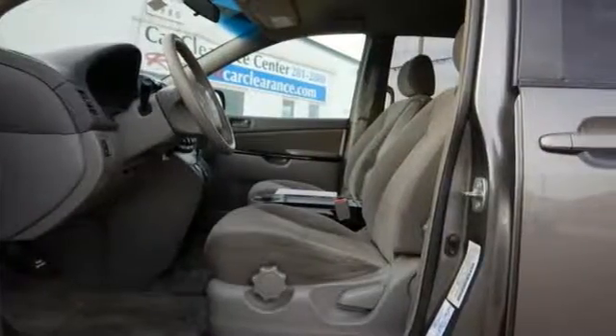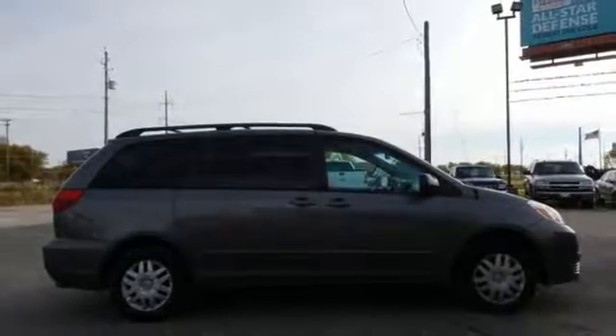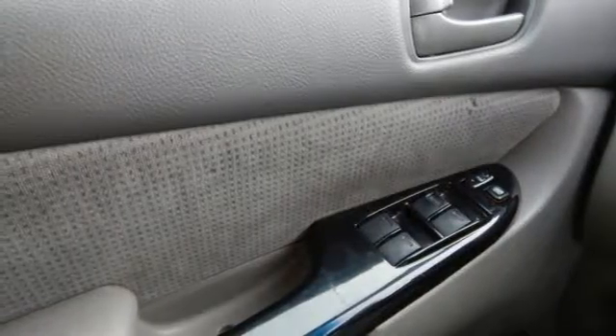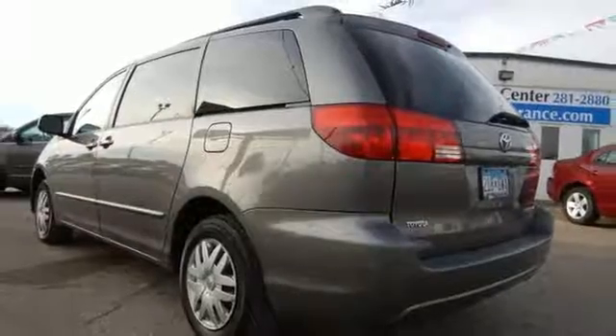It also comes with a 230 horsepower 3.3 liter V6 engine, 5-speed automatic transmission with overdrive, and rack and pinion steering. Spaciousness and convenience combine with Toyota quality and reliability in this excellent Sienna.